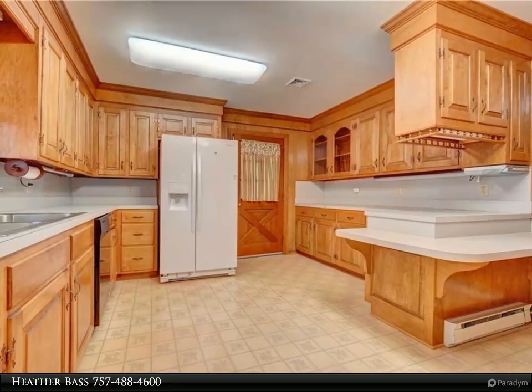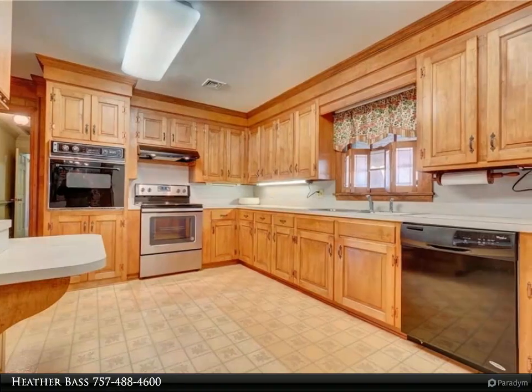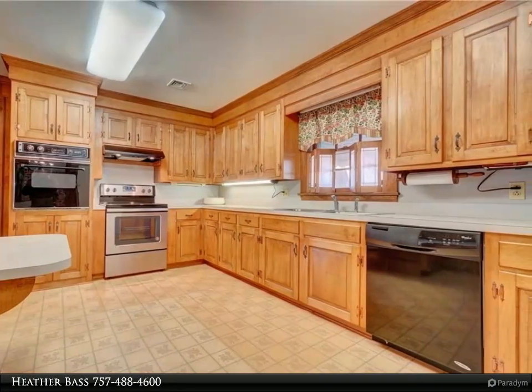This well-built home features newer roof, HVAC, and water heater, breezeway, office area with private entrance, and a very large cozy family room with wood stove and built-in bookshelves and custom crown molding throughout.